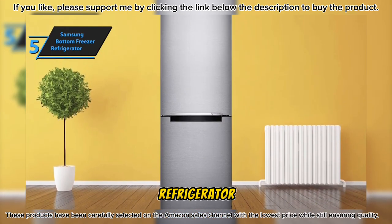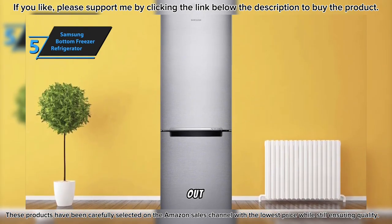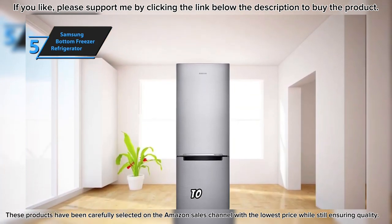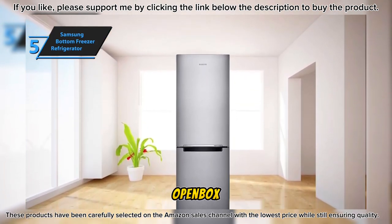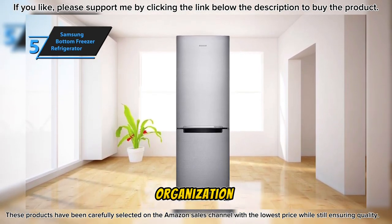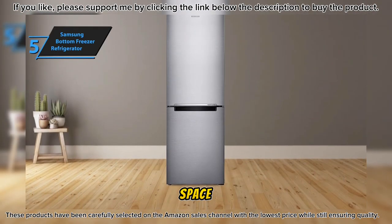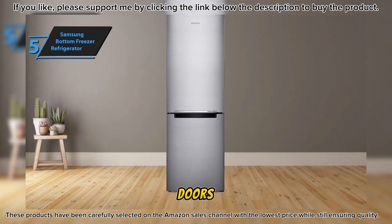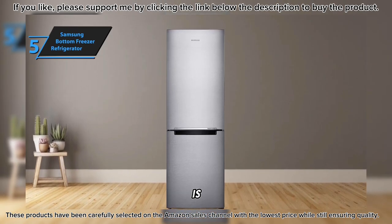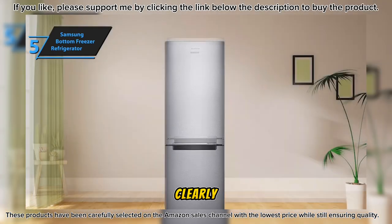One of the key features is the easy slide shelf. Built on rollers, this shelf can be pulled out for efficient organization and easy access to stored groceries, eliminating the need to dodge other items in the fridge. The full-open box design further enhances convenience, allowing for easy organization and removal of even large food items. The drawer extends fully, ensuring optimal use of space, and can be opened even when the refrigerator door is only open 90 degrees.